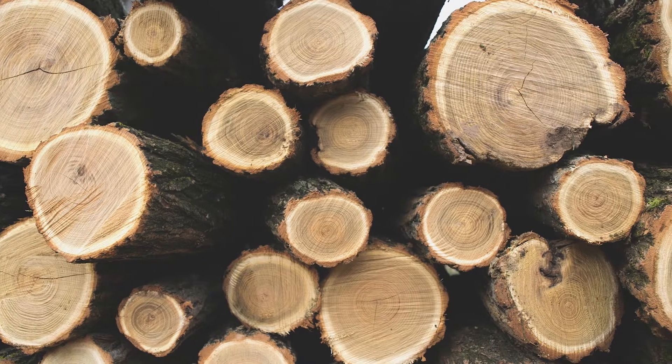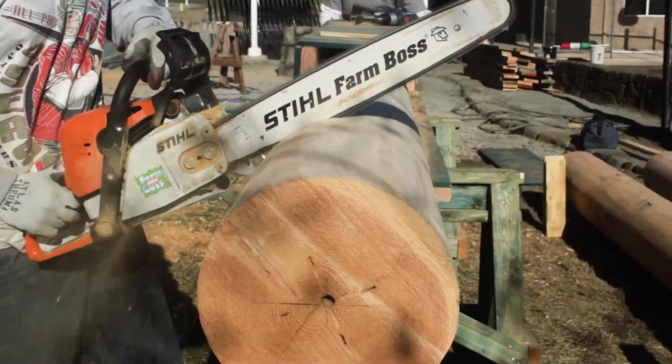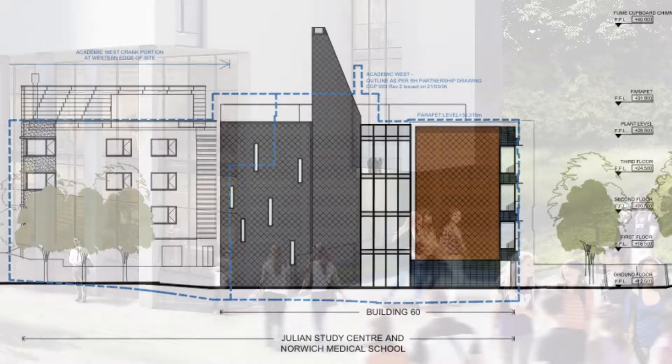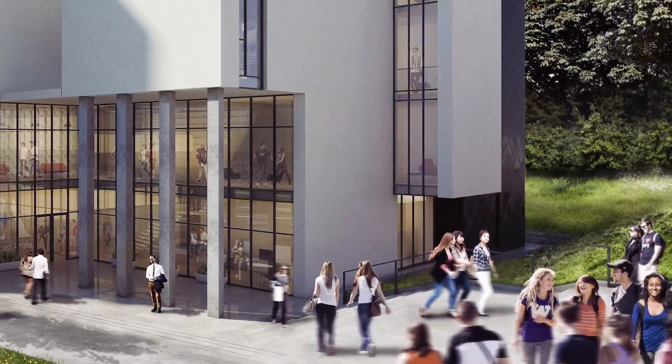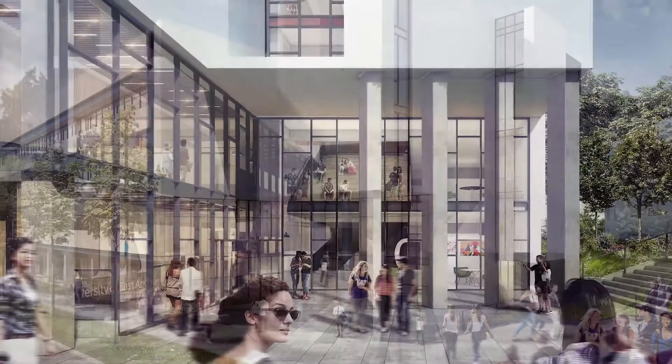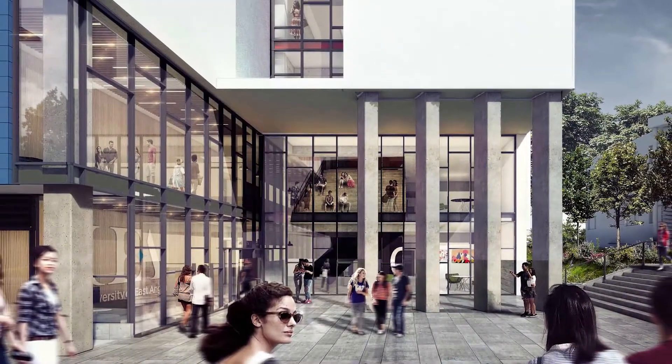We have considered sustainable options; we have looked at locally sourced wood for the atrium area, we've also looked at additives to the concrete to reduce its carbon impact, and we are considering how to control the temperature within the building in the most sustainable way. The students of 2019-20 will be walking into a brand new state-of-the-art building with fantastic facilities which will benefit students for decades to come.